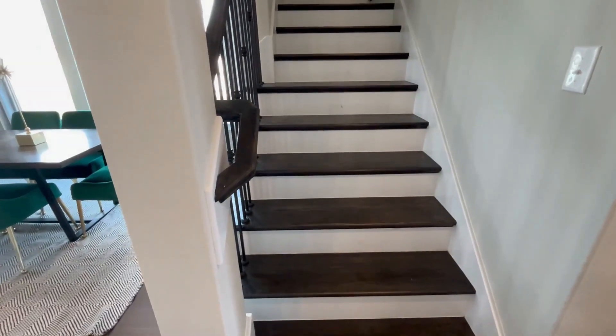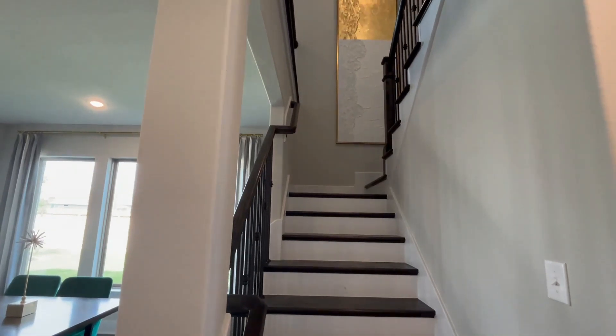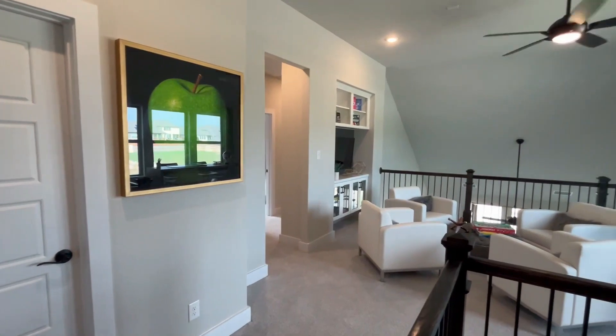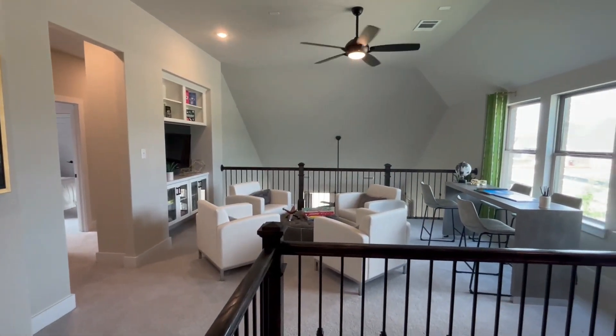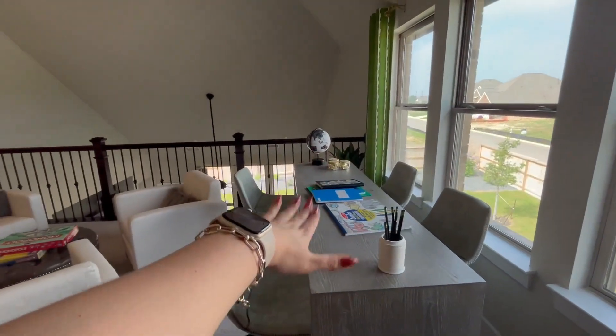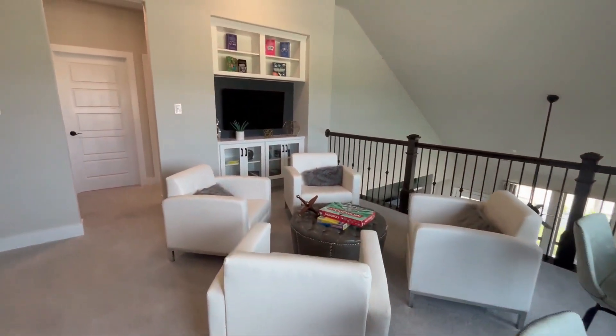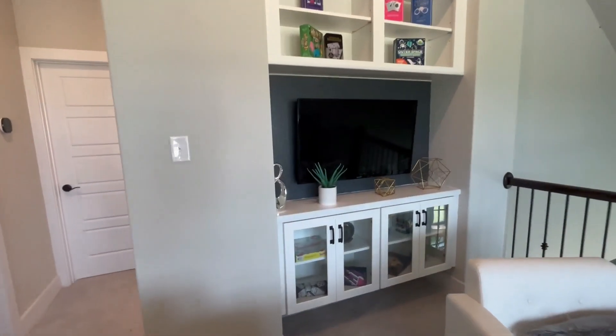And before we go take a look at the backyard, let's head upstairs. You've got some fantastic natural lighting with these three windows here. You can make this another common area if you wanted to do something a little bit smaller. They've set up a little desk, maybe for kids to get some homework done, another seating area. And they even have this little nook where you can put your TV — more glass cabinets. You guys know how I feel about glass cabinets.